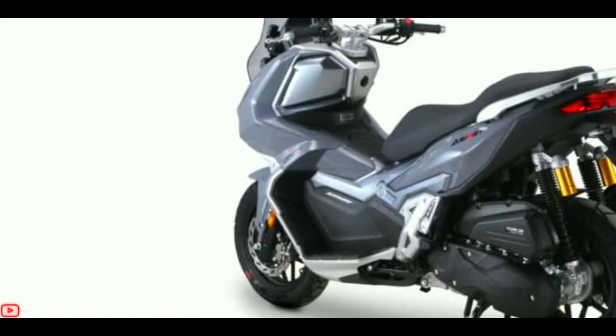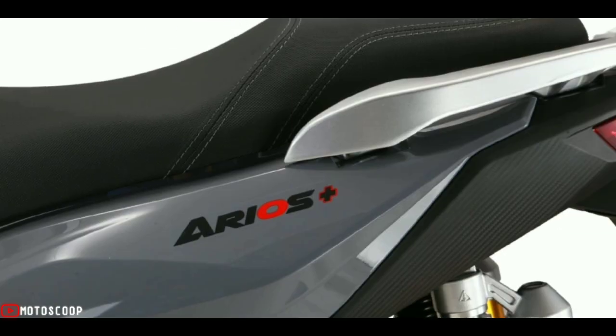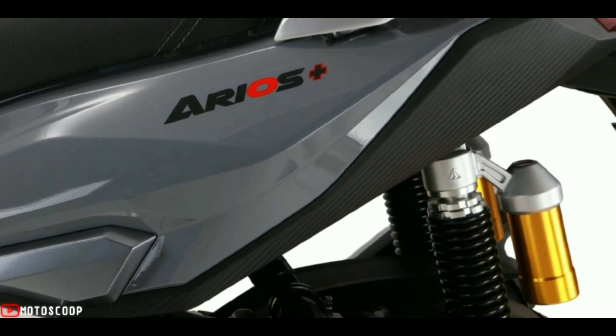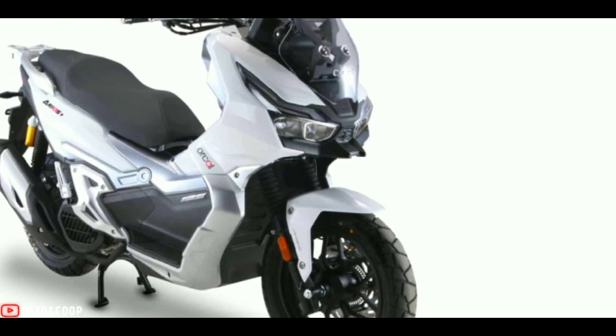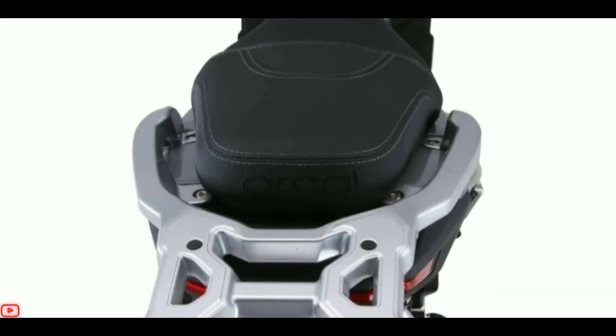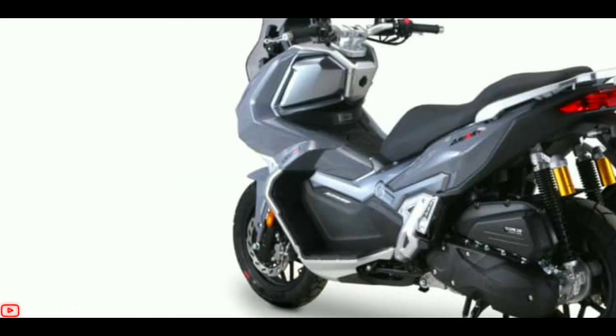A 124.5 cubic centimeters single-cylinder engine with Bosch electronic fuel injection and liquid cooling powers the Aeros. The user-friendly engine produces performance to the maximum extent permitted by 125cc laws, with a maximum output of 14.6 horsepower and 8.75 pound-foot of torque.